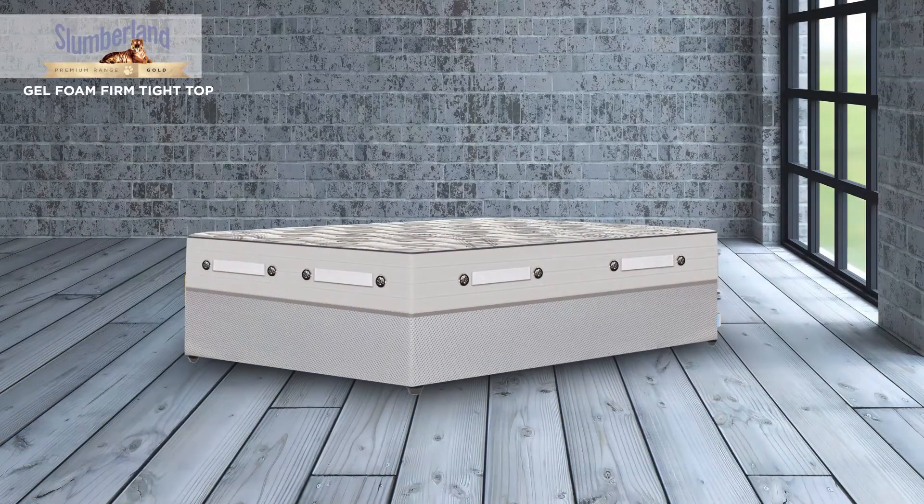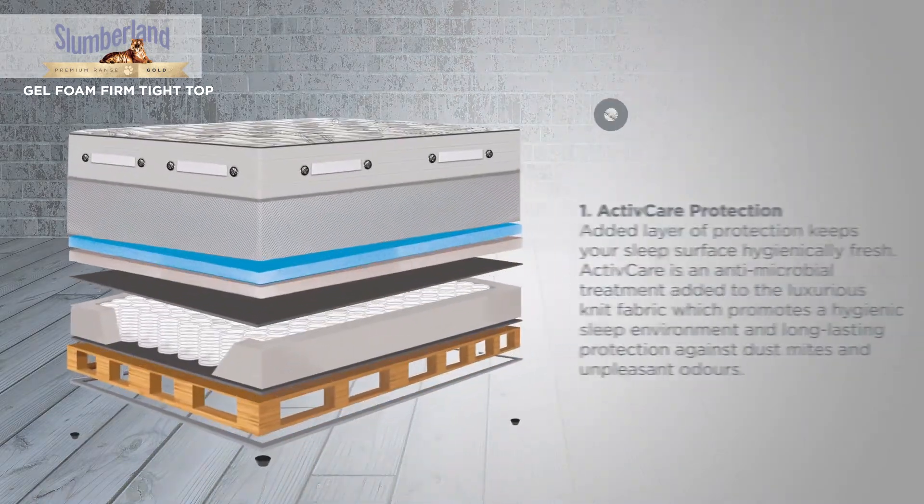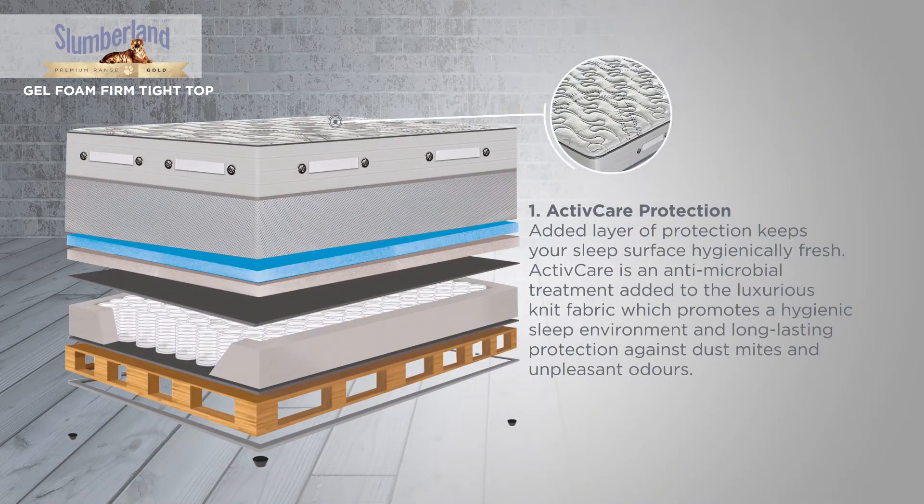The Gel Foam Firm Tight Top is manufactured with all of our state-of-the-art comfort and support features. Active Care Protection is an added layer of protection which keeps your sleep surface hygienically fresh. Active Care is an antimicrobial treatment added to the luxurious knit fabric which promotes a hygienic sleep environment and long-lasting protection against dust mites and unpleasant odours.